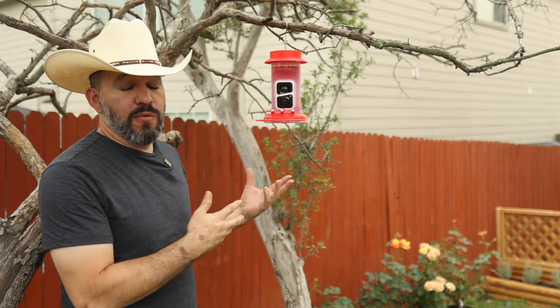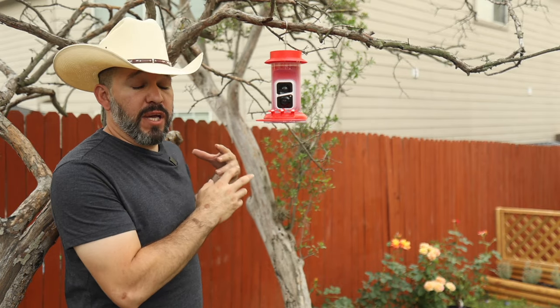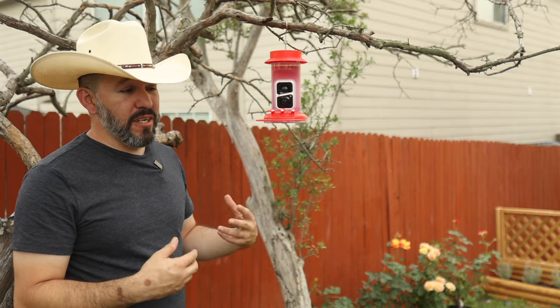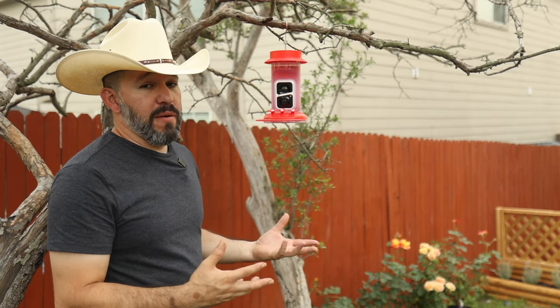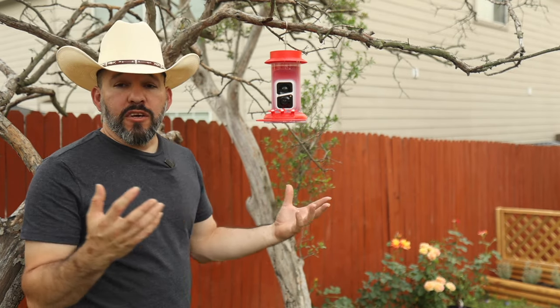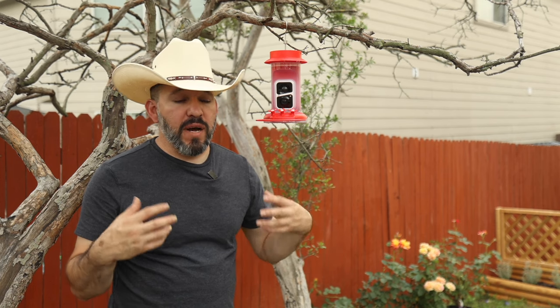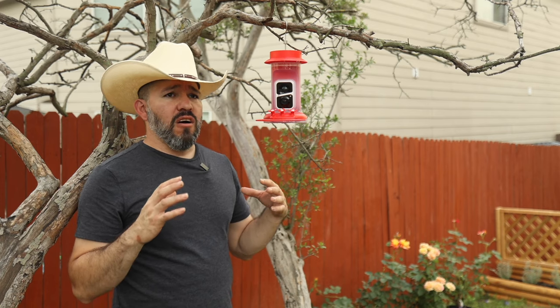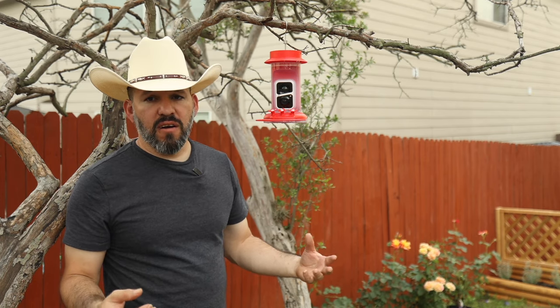You can find it in the description below. It's awesome that it connects to Wi-Fi so you can capture footage, and the SD card lets you save everything to review later. You'll get notifications on your phone when motion is detected. I love coming out here with a camera to photograph hummingbirds and other birds, but hummingbirds are truly unique — their acrobatic skills and speed make them beautiful to watch. Hope you enjoyed it — like, share, subscribe, and we'll see you in the next video.